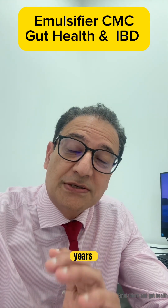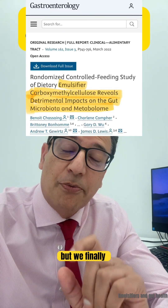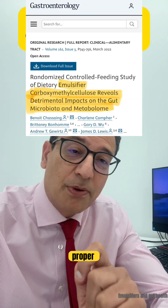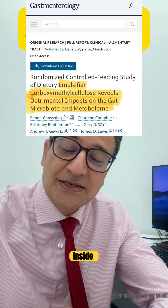For years, most of what we knew about emulsifiers came from animal studies and lab models, but we finally have the first proper human trial looking at the effects of a single emulsifier inside your gut.